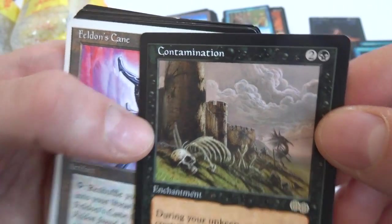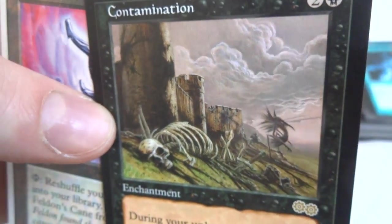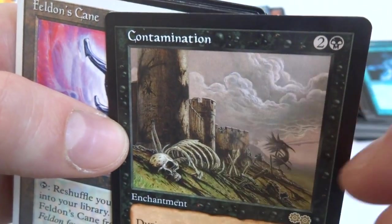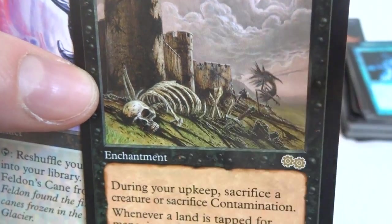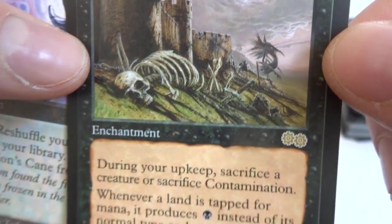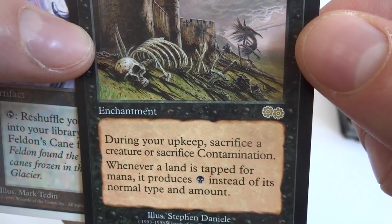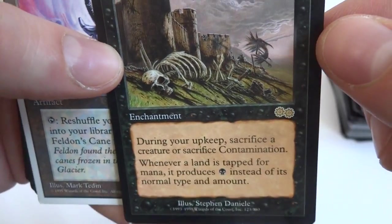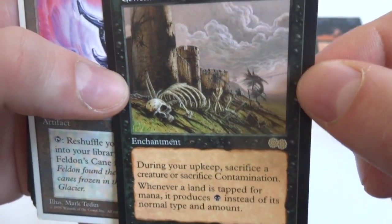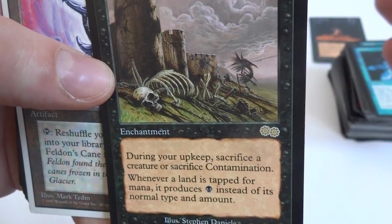Contamination — two and a black. During your upkeep, sacrifice a creature or sacrifice Contamination. Whenever a land is tapped for mana, it produces black mana instead of its normal type. So it's like a Blood Moon but for Swamps — but you have to sacrifice a creature to feed Contamination. Got a Tortured Existence and a Reanimate — this is turning out to be a really nice buy.